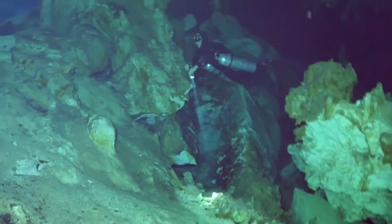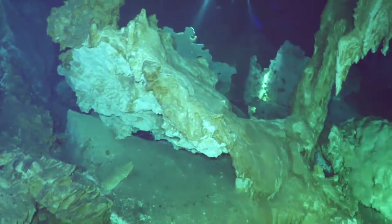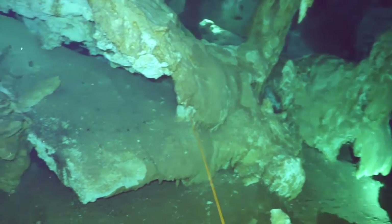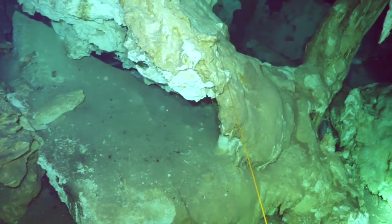There goes one of the certified cave divers. He's got a side belt, two tanks — one for himself and one as a backup for a buddy. At this point, we're experiencing a nice portion of our dive. We see a lot of creative formations all through the cave at this time.